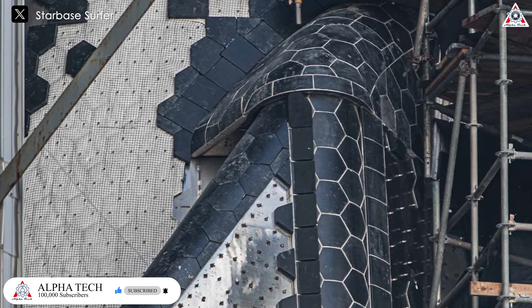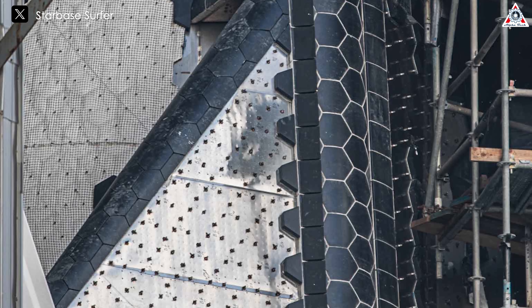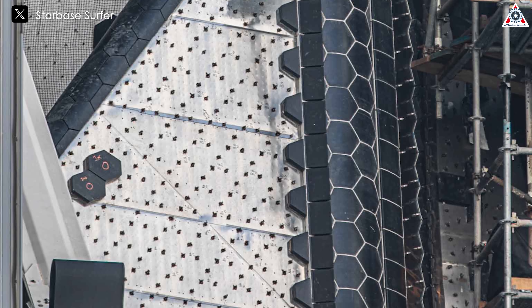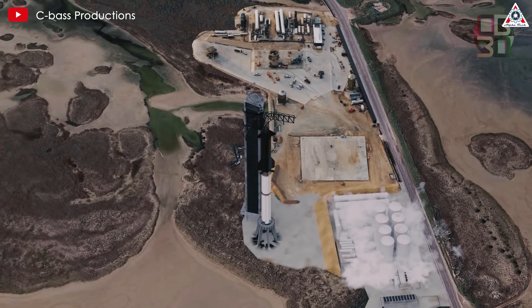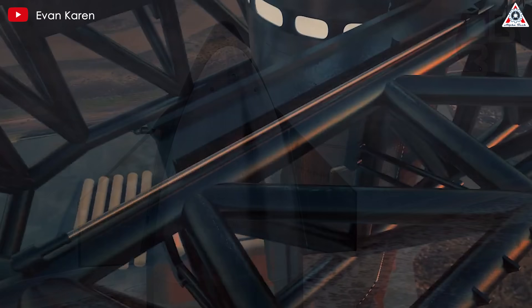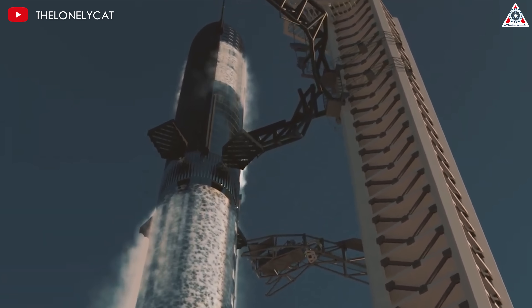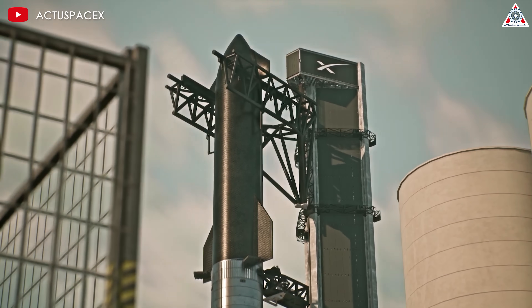For the upcoming fifth flight, SpaceX plans to test a type of movable seal, possibly a flexible fabric tube inserted into the gap, to maintain a tight seal when the flaps move. These improvements are not only aimed at optimizing airflow and thermal efficiency during atmospheric re-entry, but also demonstrate SpaceX's commitment to continuously improving Starship's design based on data and experience from previous flights, working towards the goal of developing a fully reusable and efficient spacecraft.